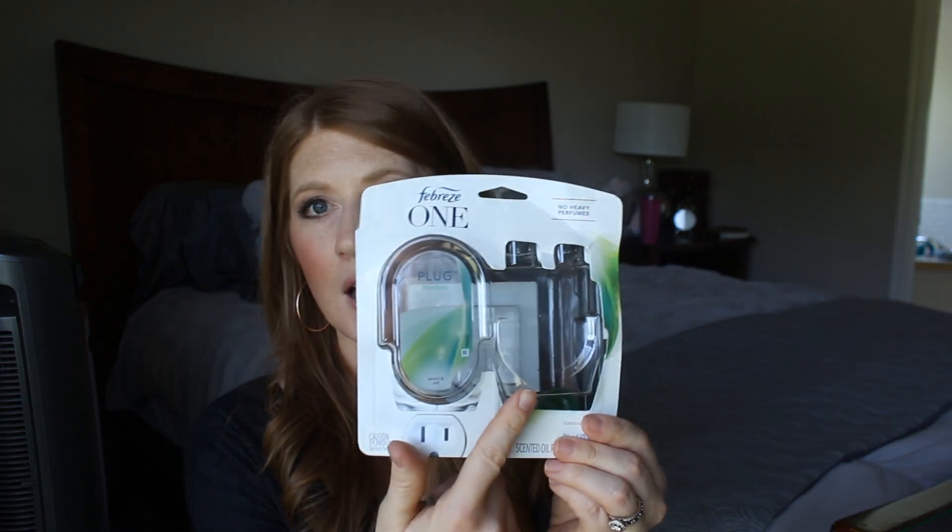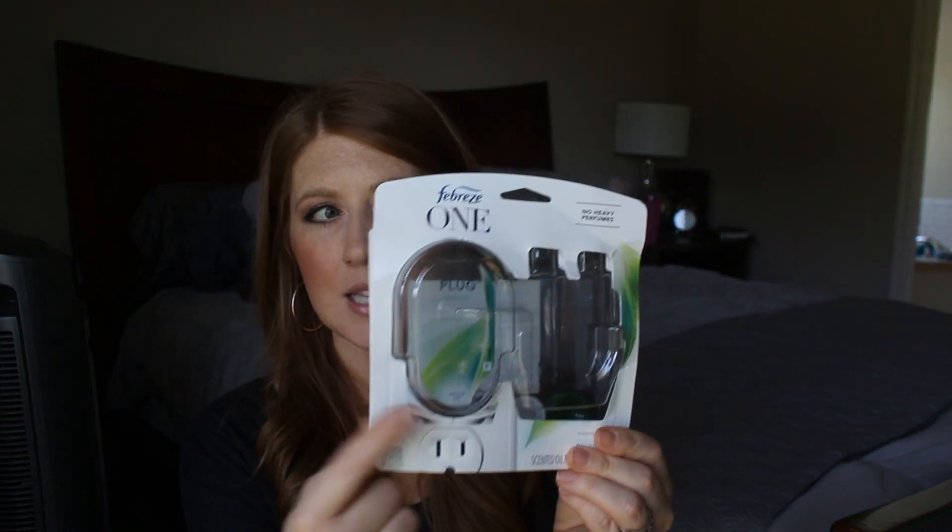This is a new one — I wanted to get a new plug for our hallway so it gets all of our bedrooms on that side of the house. The one in the dining room gets that end of the house, but it doesn't carry from end to end. This one came with the plug and the scent included. It's in the Bamboo scent and it smells really good — again just really light and fresh, not too flowery or strong at all. I really like that scent.